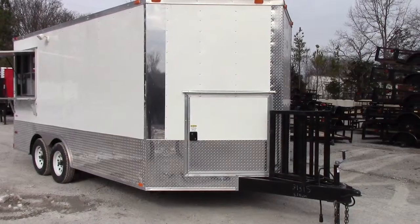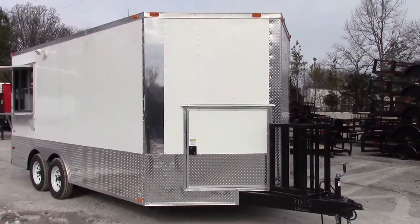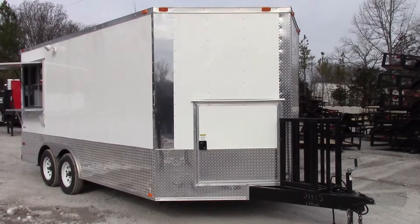We're here at SLE in Antioch, Tennessee to look at a white V-Net concessions trailer, eight and a half by 16 foot.